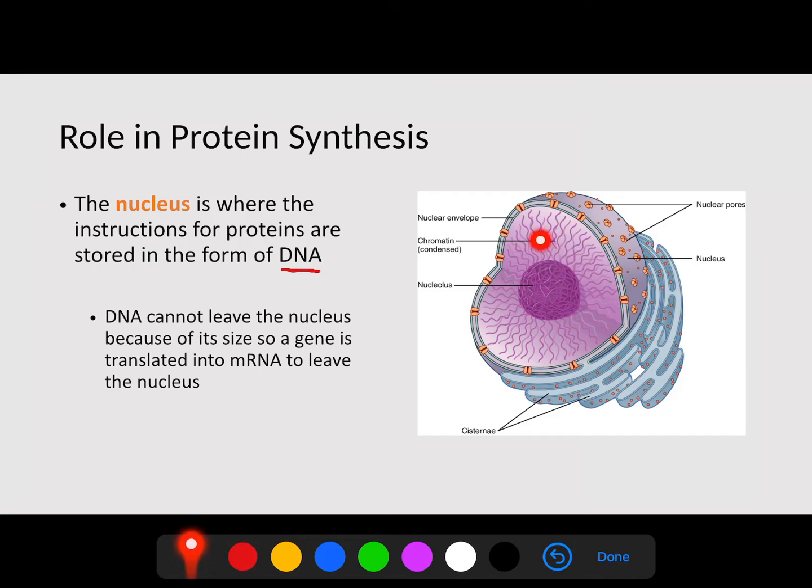Inside the nucleus, we have all of our DNA uncoiled. Our DNA is so large that if we stretched it out of one cell from end to end, we could theoretically wrap it around the earth. If we take all of our cells, we can get to the moon and back a few times. So DNA is very large, and for the instructions to leave, we need to transcribe that into mRNA. The nucleus stores all of our genetic information.